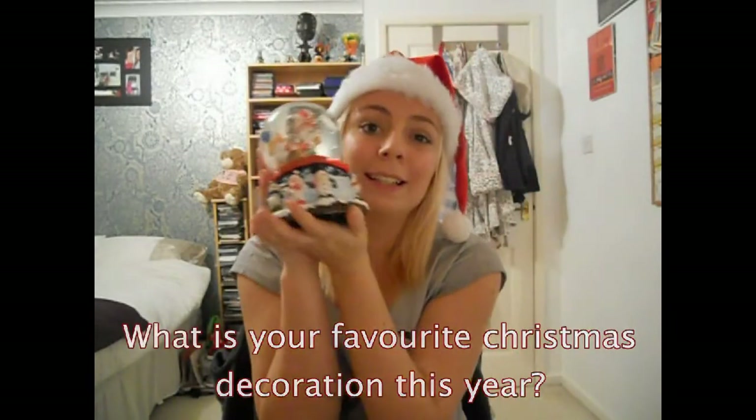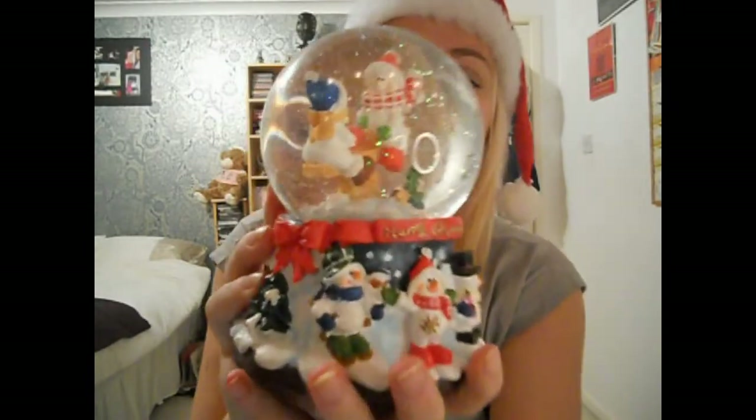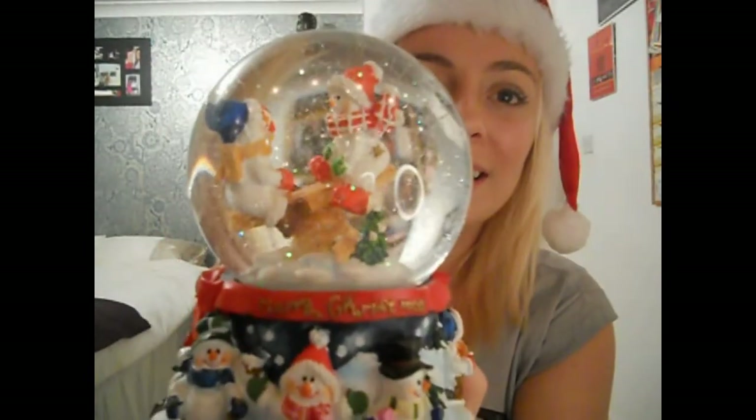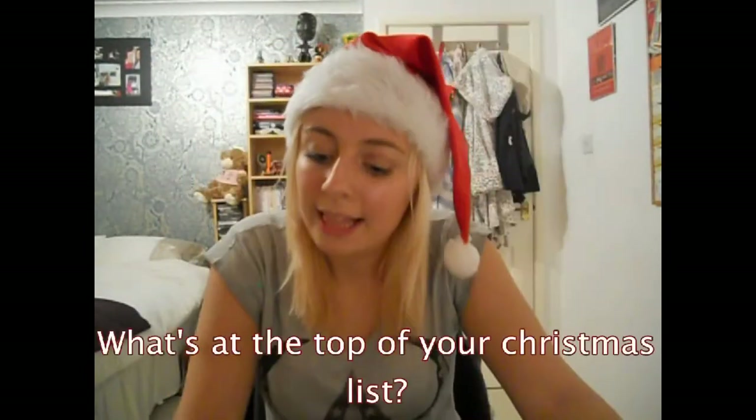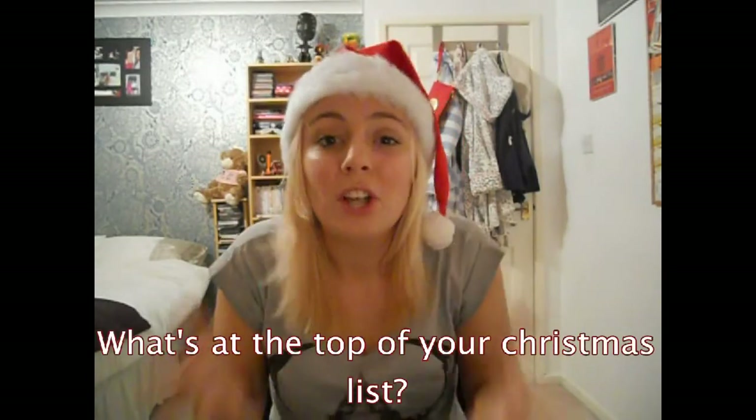Favourite Christmas decoration this year is this — this is my snow globe. Look how cute! Number 11: what is at the top of your Christmas list this year? I already know what I'm getting for Christmas as my big present, and that is a brand new camera, so after Christmas we'll have much better quality videos.